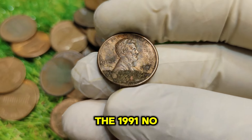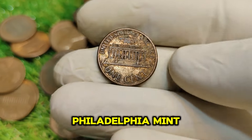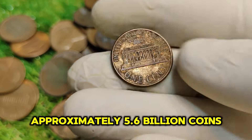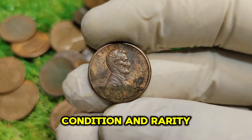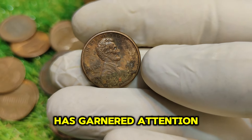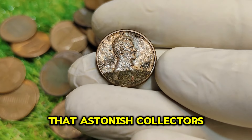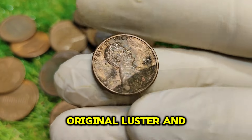The 1991 No-Mint Mark penny is particularly special because it was struck without a mint mark, indicating it was produced at the Philadelphia Mint. The total mintage was approximately 5.6 billion coins, which might seem like a lot. However, when it comes to rare coins, condition and rarity play a significant role in determining value. The 1991 No-Mint Mark penny has garnered attention because it can be found in exceptionally high grades — coins graded MS67 or higher can command prices that astonish collectors.